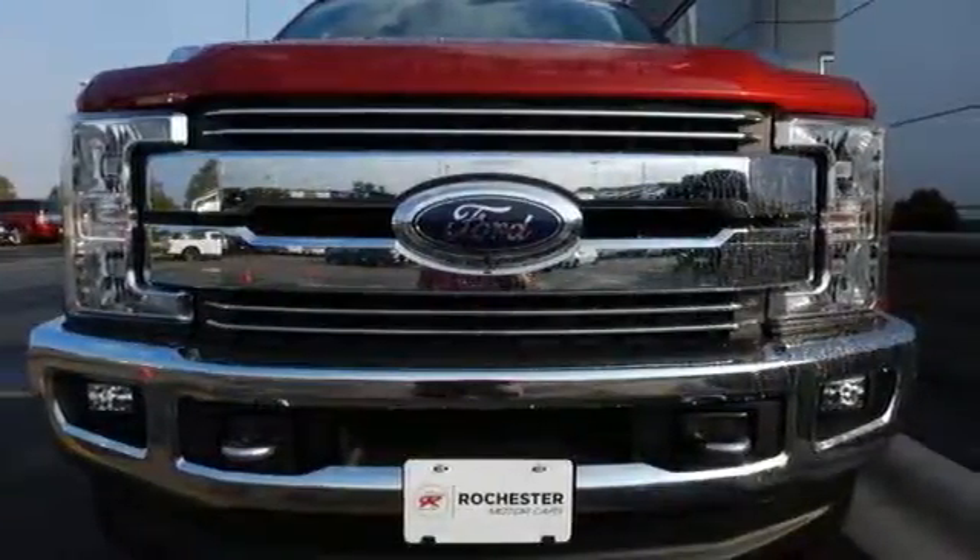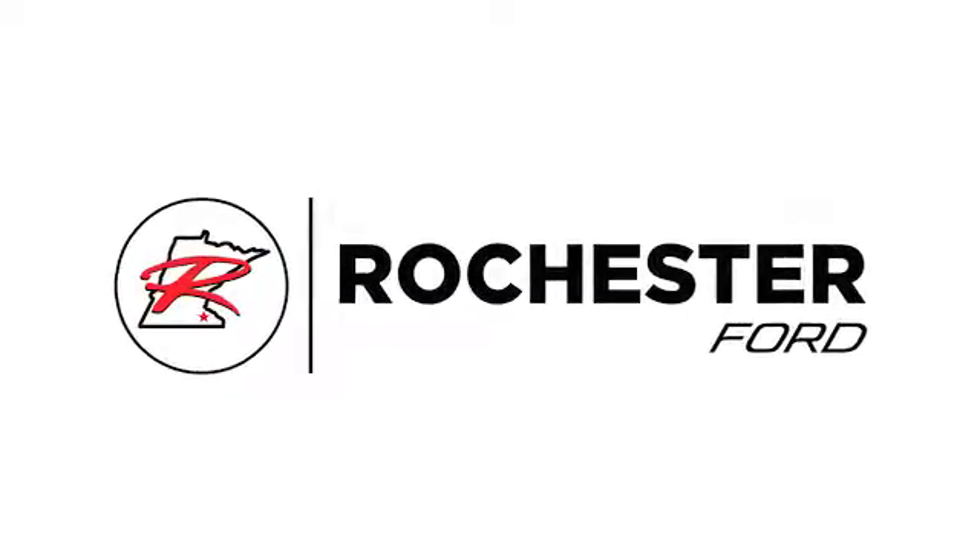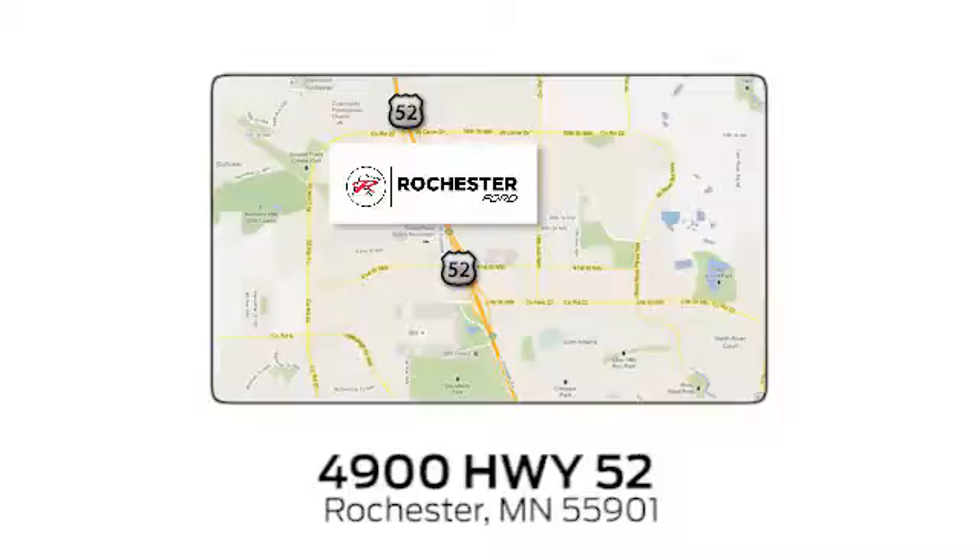Take this F-350 Super Duty home today. Experience the difference at Rochester Ford. We're conveniently located between 41st Street and 55th Street Northwest on Highway 52 in Rochester, Minnesota.